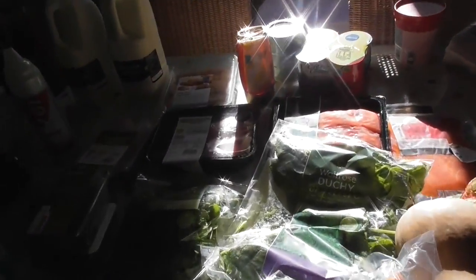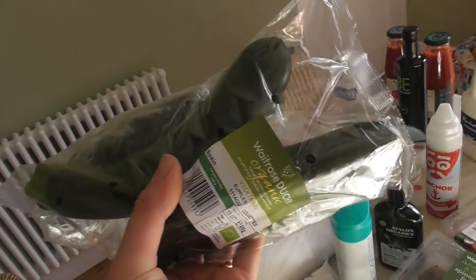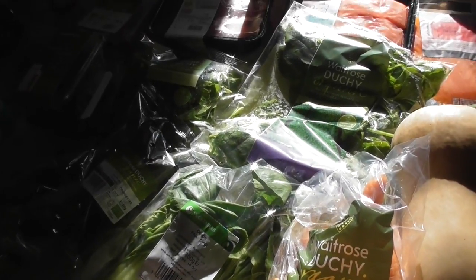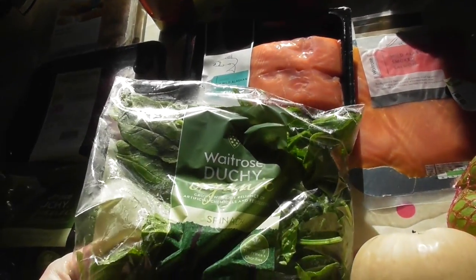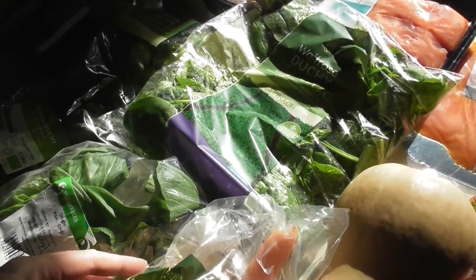I'm just going to try and get better light on here — there we go. Rocket, just for salads. Courgettes — I'm going to grate those with some carrots and do a courgette and carrot cake, so keep your eyes peeled for that. Pak choy — that's for tonight's dinner. I'm going to have teriyaki salmon with pak choy and brown rice. Organic spinach because I cannot be bothered to wash spinach, and it goes in my smoothies every day. Even if it's not organic, I just don't wash spinach — life's too short.